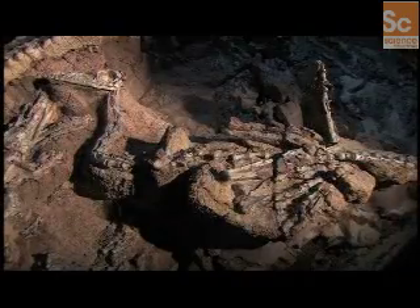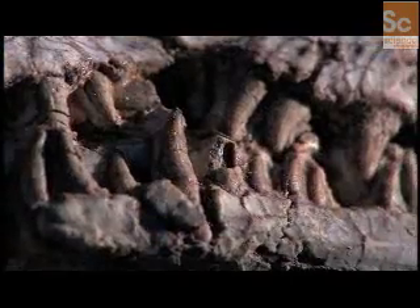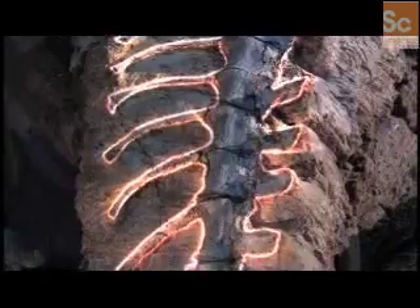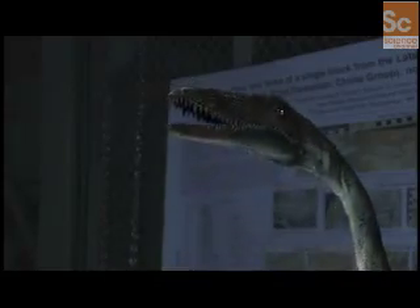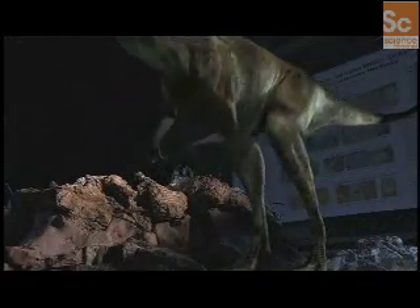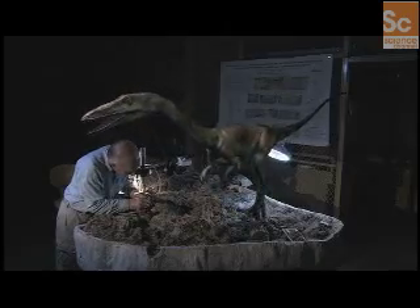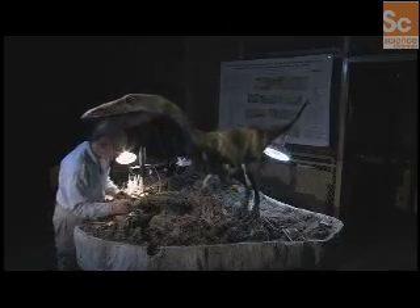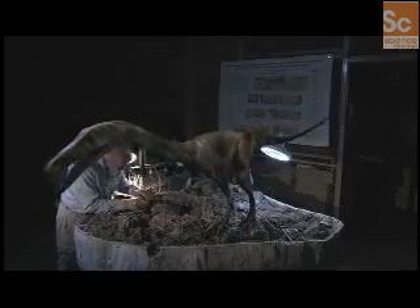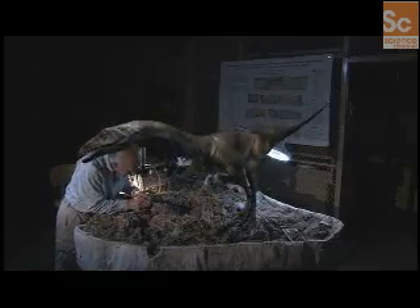Coelophysis was one of the earliest dinosaurs, and its physical structure gave it certain advantages when competing with mammals. As a bipedal dinosaur, it walked upright on its hind limbs. Its hollow and light bones, combined with the upright stance, gave Coelophysis the agility and speed needed for hunting mammals and other creatures.